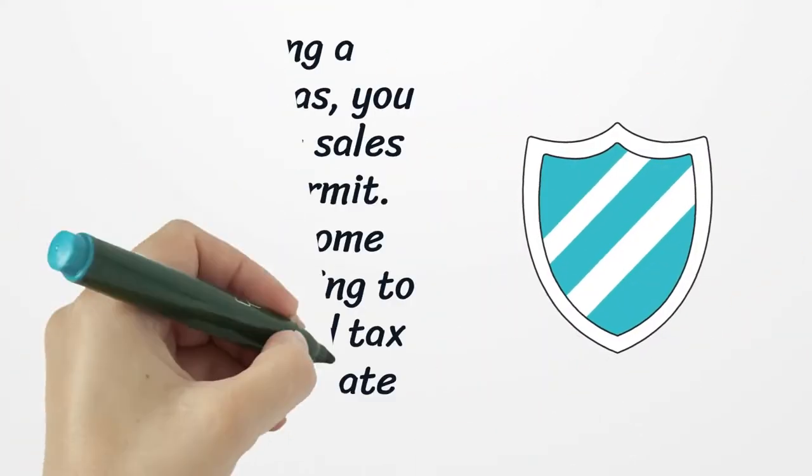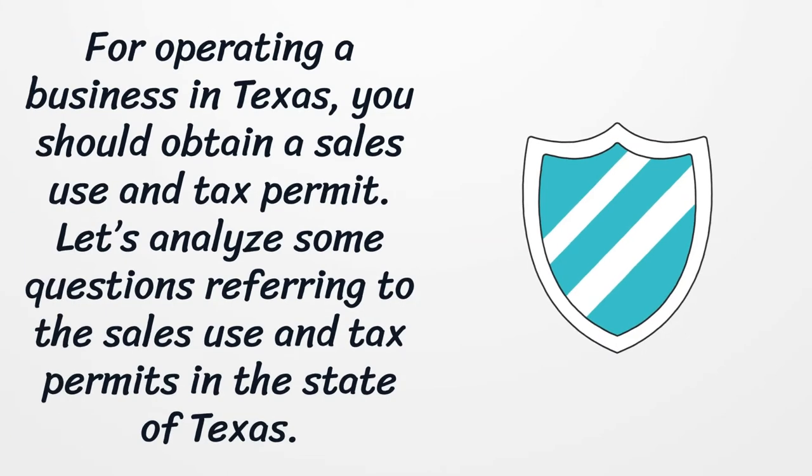For operating a business in Texas, you should obtain a sales use and tax permit. Let's analyze some questions referring to the sales use and tax permits in the state of Texas.